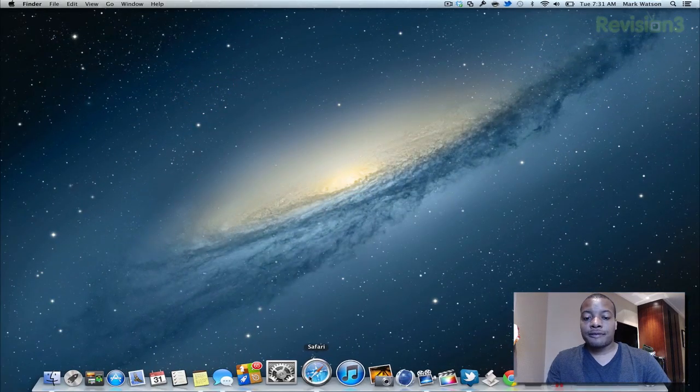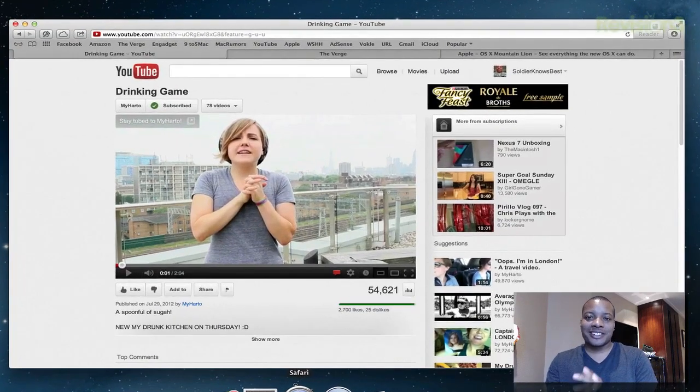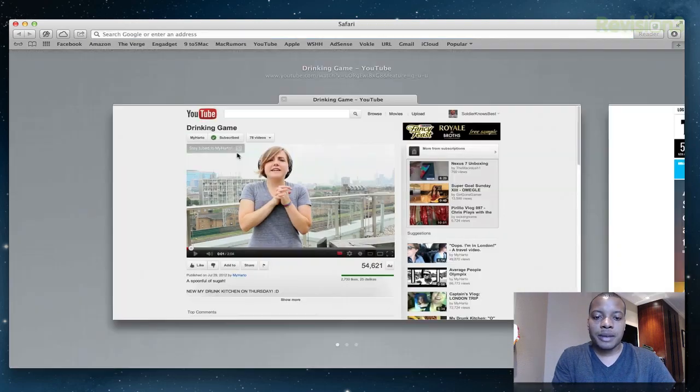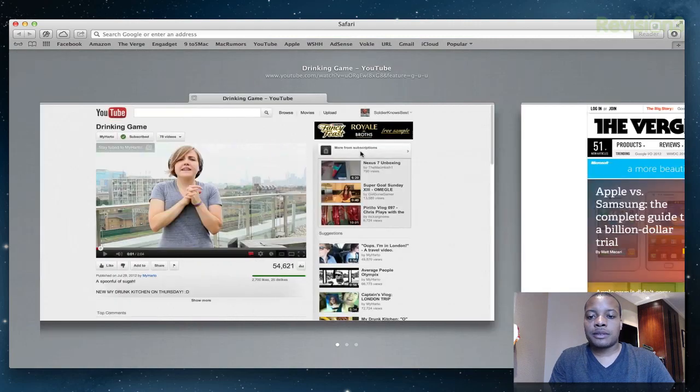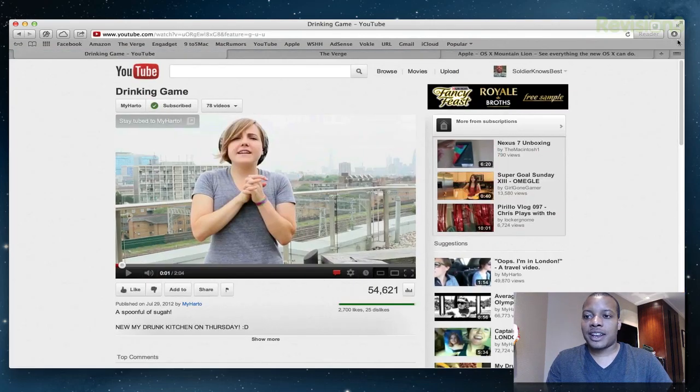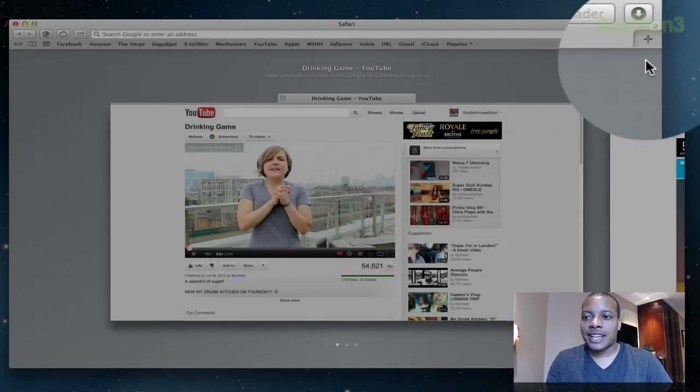I'm going to close this out and open up Safari, which has become my number one browser again just because of subtle changes they've made. They finally combined the search box and the address bar into one — just like Google Chrome and other browsers have been doing for a long time. So I can do a Google search or type in a URL in one place. I also love the new tab interface — I can pinch in and scroll through different tabs, and there's a button to activate the tab view.